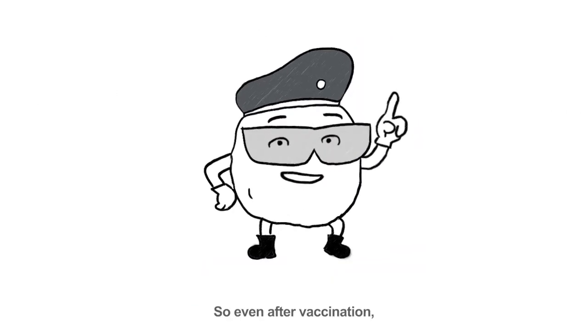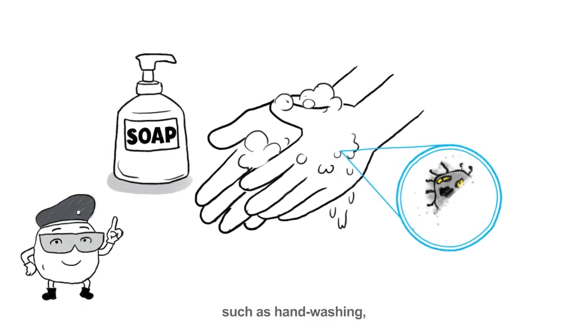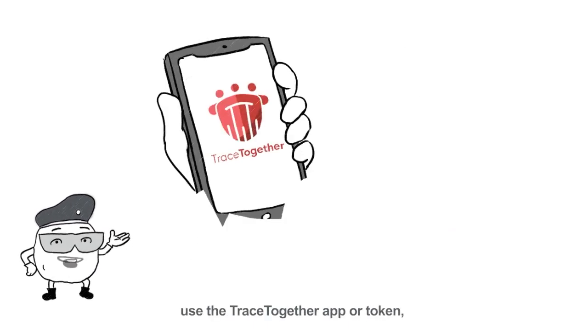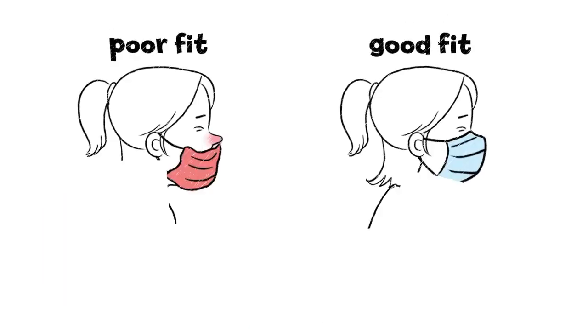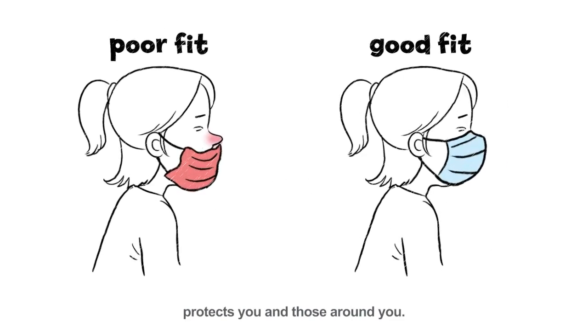So, even after vaccination, you should still follow good hygiene practices, such as handwashing, and public health measures, such as safe distancing. Use the TraceTogether app or token, and wear a mask, even after vaccination.